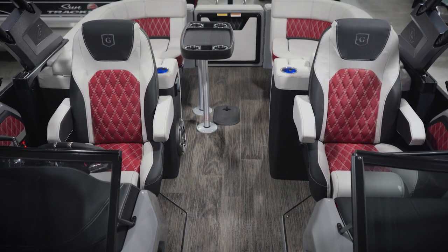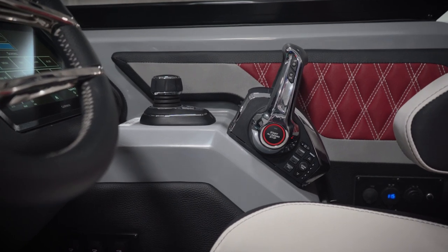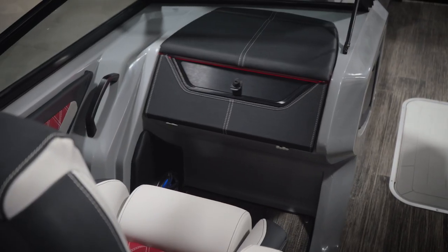Now let's check out the interior of this boat. We like to bring in our Godfreys loaded with options, so not much on this boat is standard.